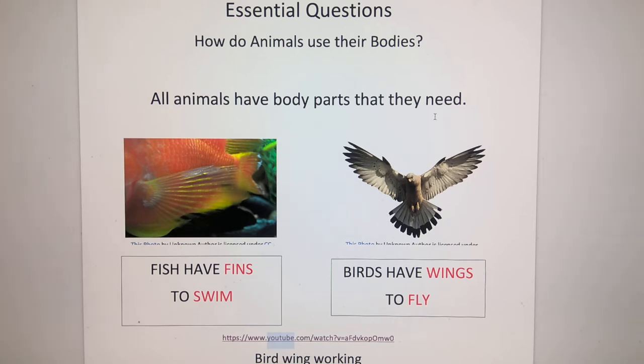Last week we talked about the five senses a little bit. We're going to get more into the five senses as time goes on. But today we're going to switch a little bit and we're going to look at how animals use their bodies.